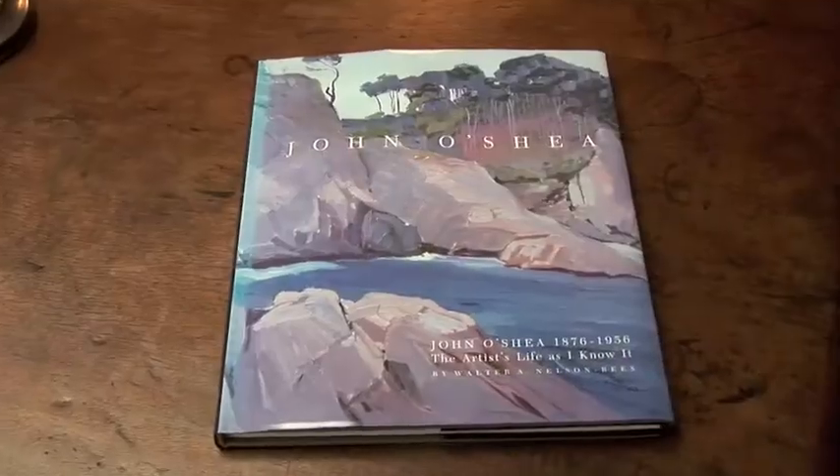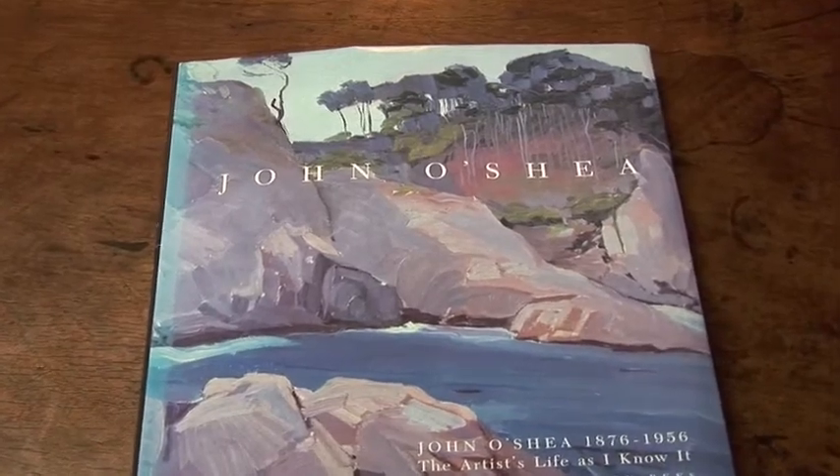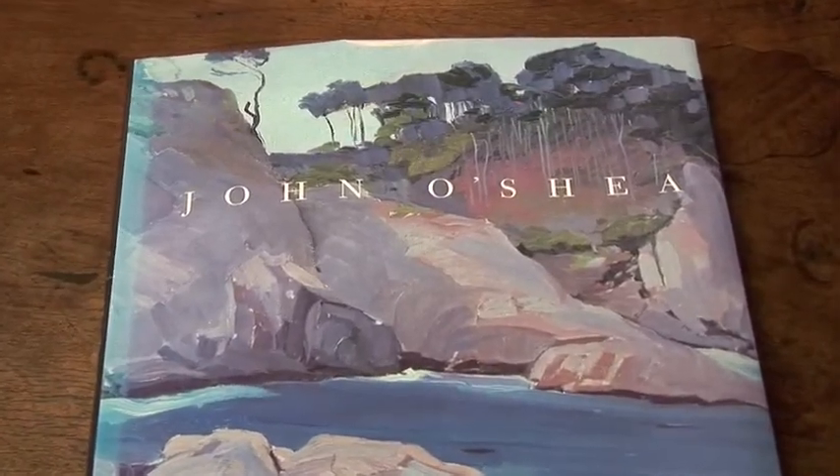It is no wonder the creative mind of famed local artist John O'Shea called Stonewater home before building his own estate close by.